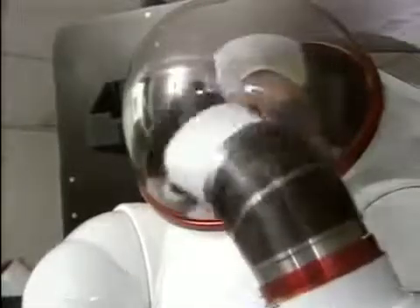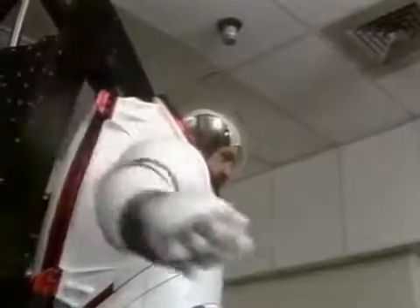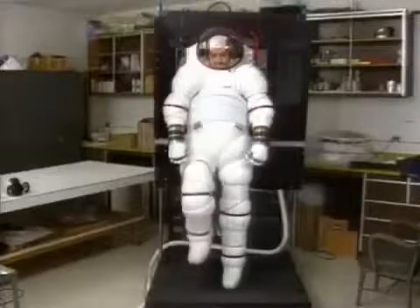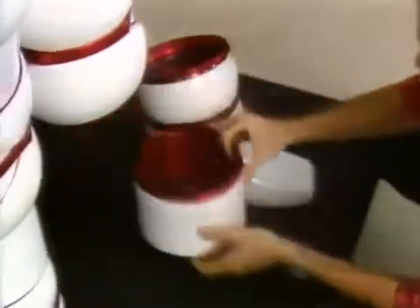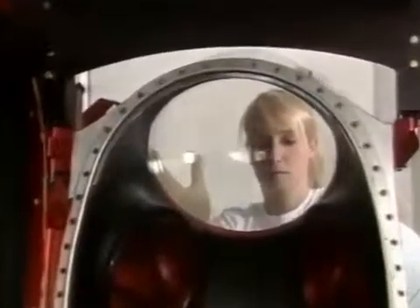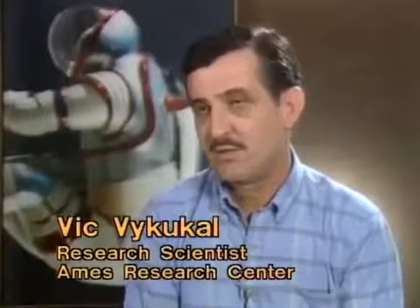Across the country, another spacesuit designer at NASA's Ames Research Center in California is working on a suit that may someday see application on the space station. Vic Vicucol has devoted a major part of his career to working on hard spacesuit technology. The suit can be entered from the rear and is built entirely of aluminum, a good material for space. It shields well against radiation and will hold up to the daily rigors of the space station. We know enough about metals that we can use conventional aerospace fabrication techniques and reproduce the suit — if you build one, the tenth one will be the same.